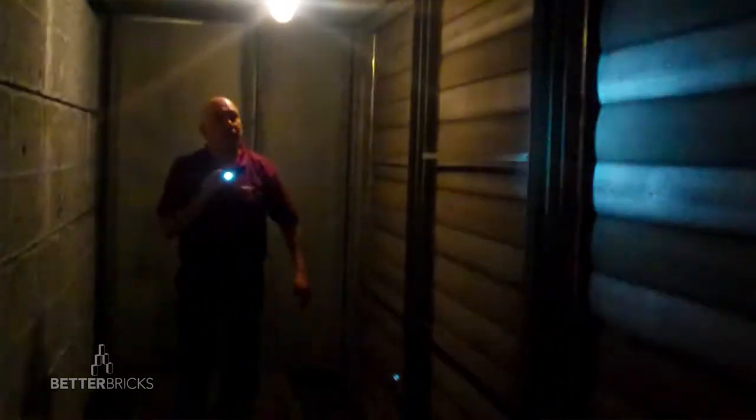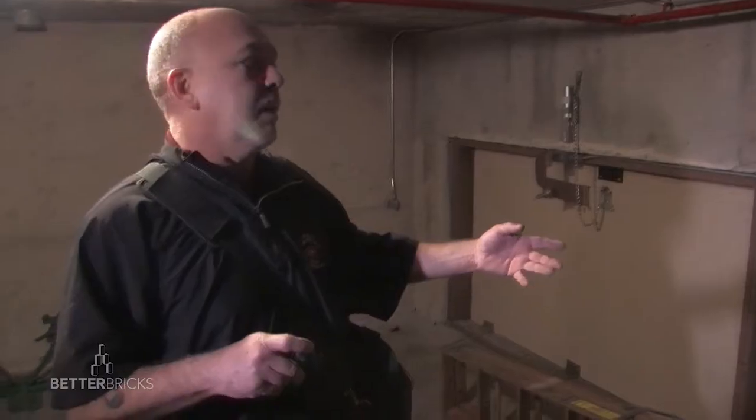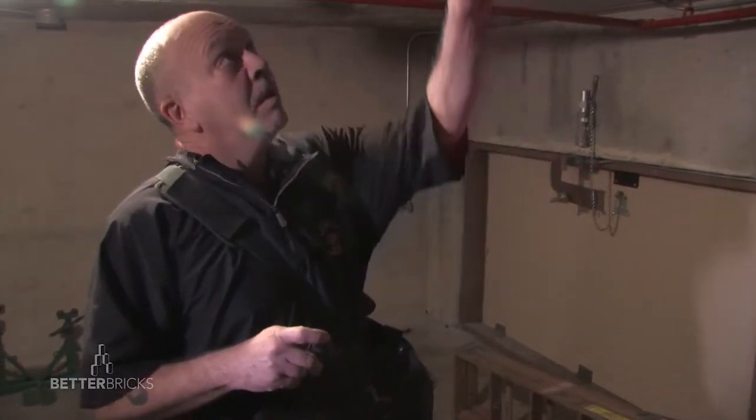Up here we're actually in the smoke relief portion of the retail podium. So if there's a fire alarm, these drop open and these roof hatches open up to allow smoke relief out of the building. Subsequently, this is a location where you can get a lot of air loss if people don't come up and check it on a regular basis.